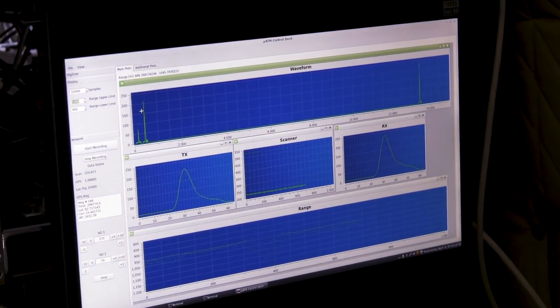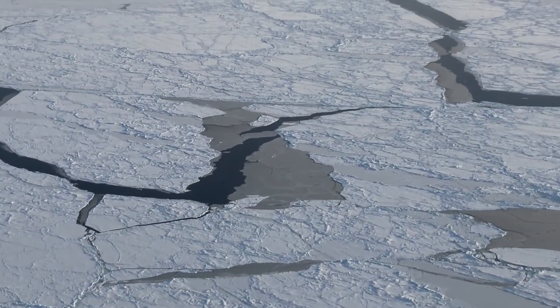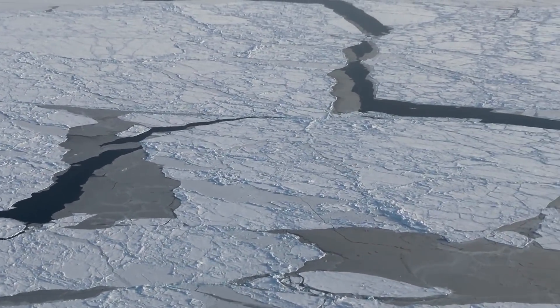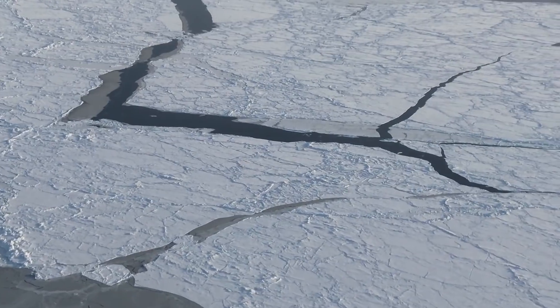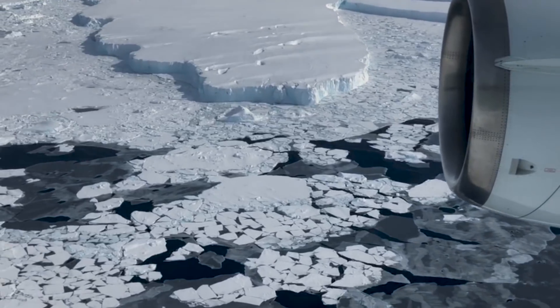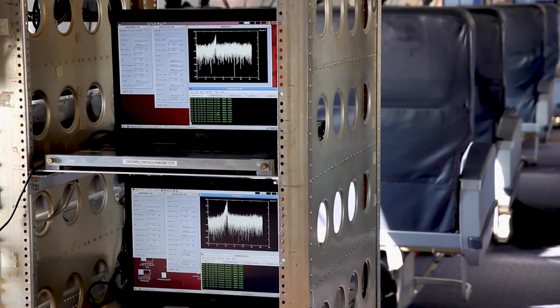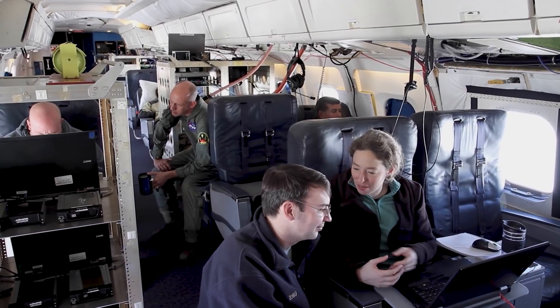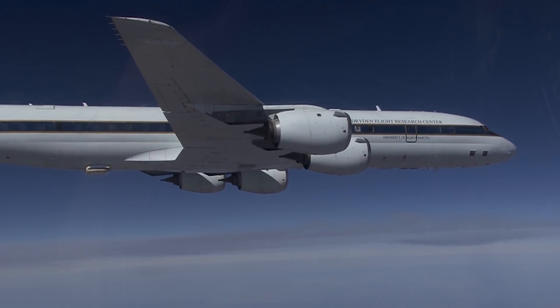IceBridge was completed on April 8, 2019, with a direct underflight of the ICESat-2 satellite over Arctic sea ice. For the first time, both ICESat-2 and IceBridge would be taking the same elevation measurements over the same ice. These mirrored measurements were critical in validating the satellite's instruments and continue the legacy of IceBridge after the mission was completed.